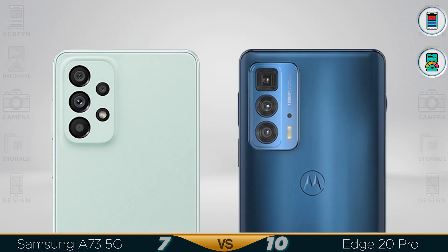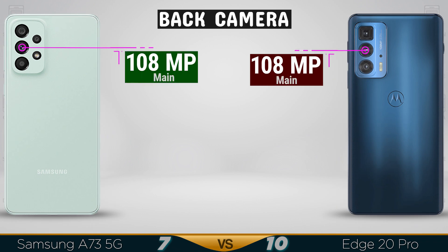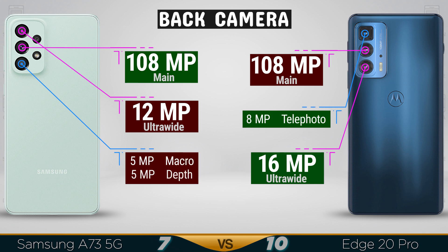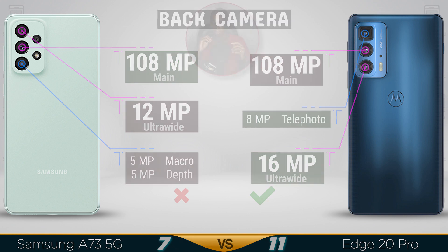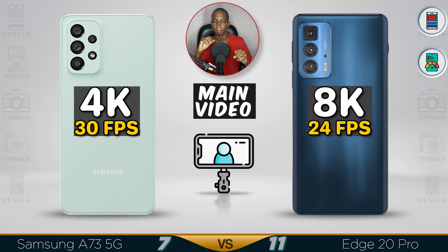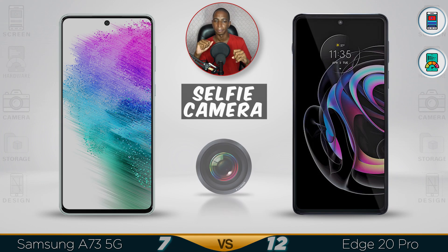For the camera, both have a 108 megapixel main lens, but the Samsung sensor lets in more light giving a better quality image. The ultra-wide lens is better on the Motorola Edge, which also has a macro lens. The telephoto lens is way better than the depth sensor, so the Motorola Edge has a better rear camera overall. For video, the Motorola shoots 8K while the Samsung tops out at 4K.